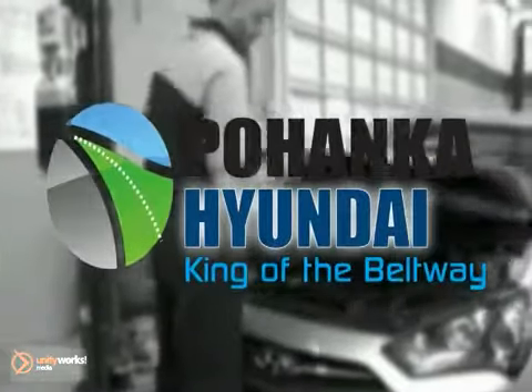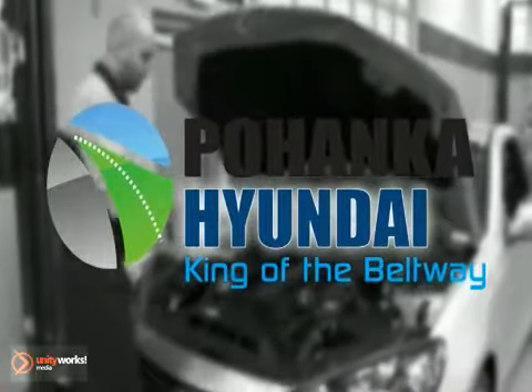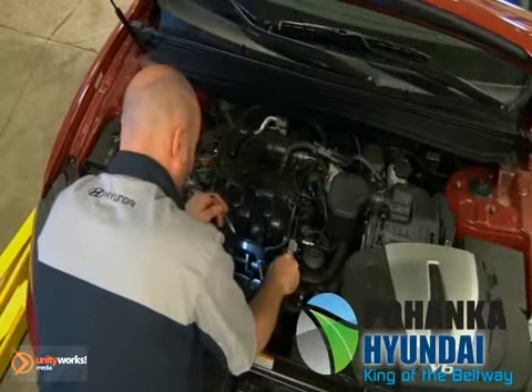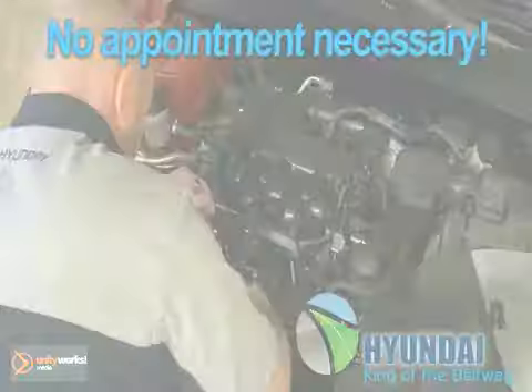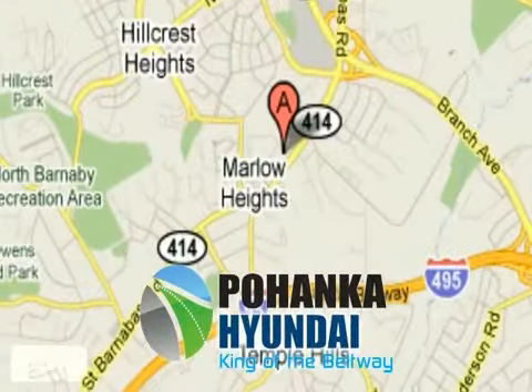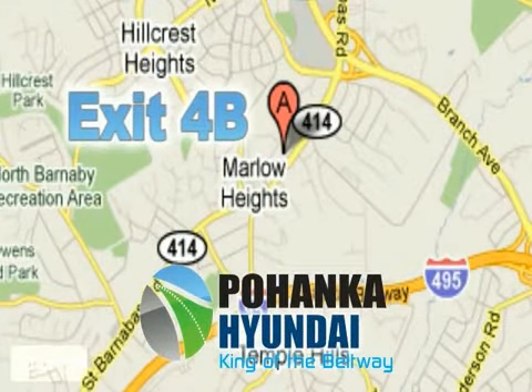Hurry in today! Pohanka Hyundai makes servicing your vehicle as convenient as possible with extended service hours and competitive pricing. It's not necessary to set up an appointment — you can just stop in. We are conveniently located on the Capitol Beltway at Exit 4B.